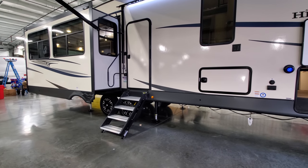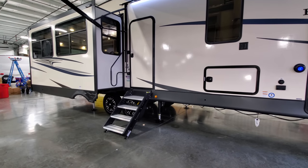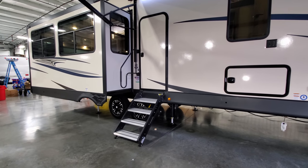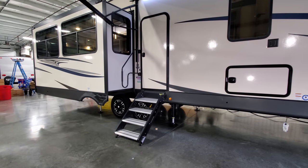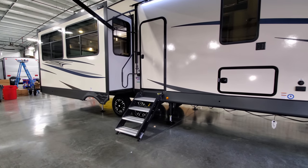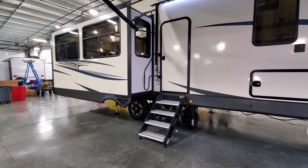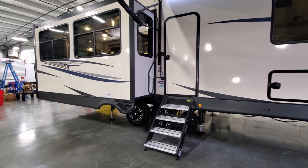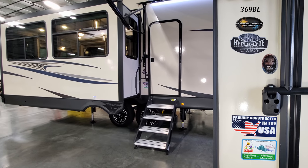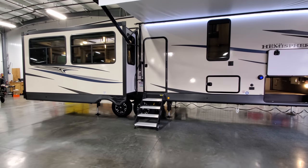The auto-level system is a six-point electric system by Lippert — the Ground Control 3.0 version. You have solid quad entrance steps that flip up inside the doorway; these are heavier duty, holding up to 500 pounds versus the 300-pound hover-style steps on some RVs. There's a large folding entry handle to help you get in and out, and stickers for the model number, Hyperlight construction, and the Constructed in America designation.